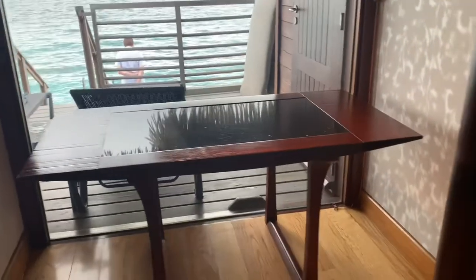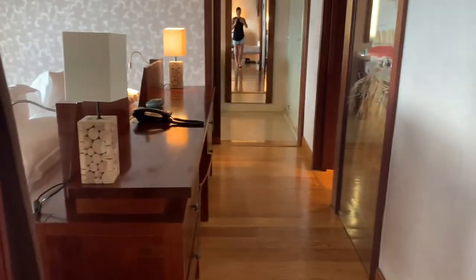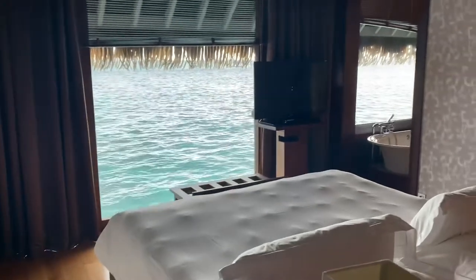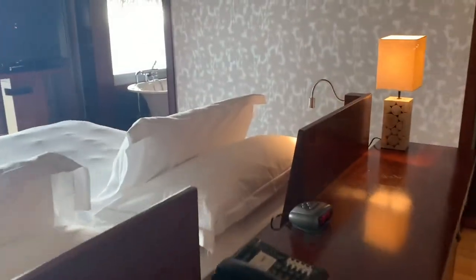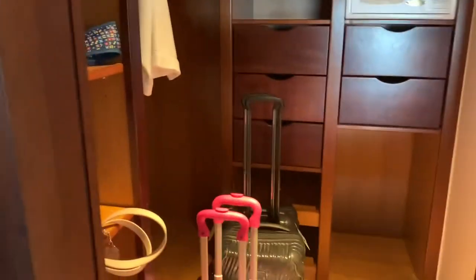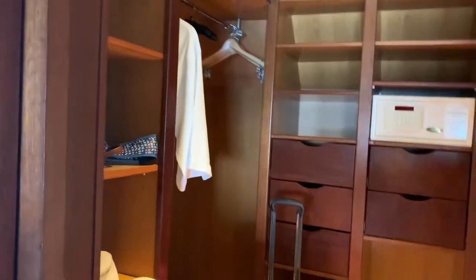There's a great desk. And then here's the bedroom. Here's the walk-in closet area, and the toilet is just through the closet.